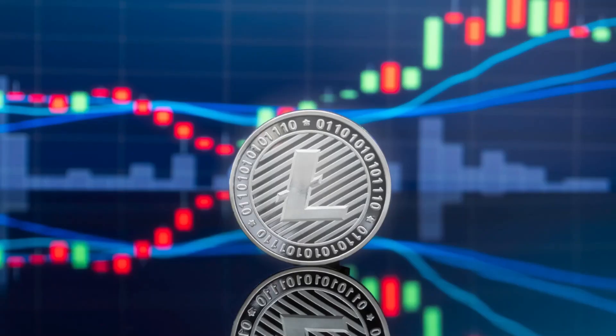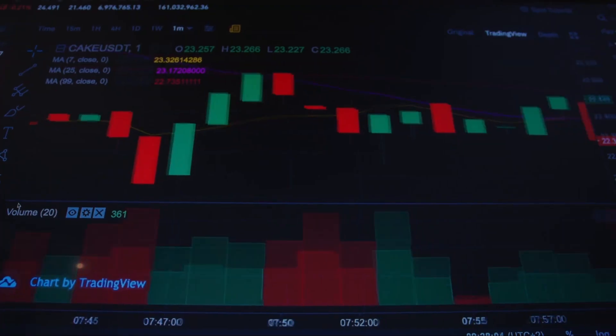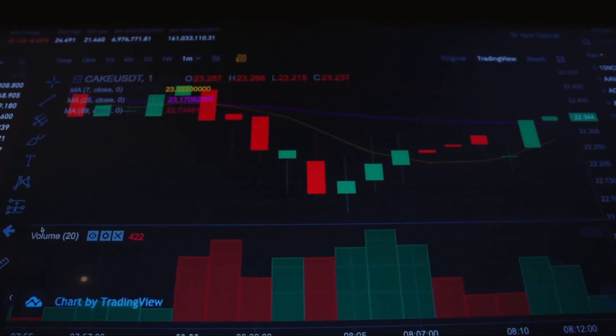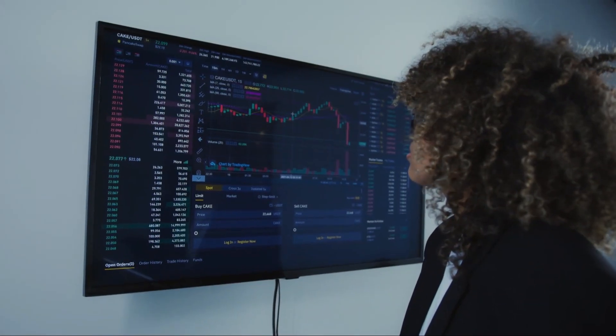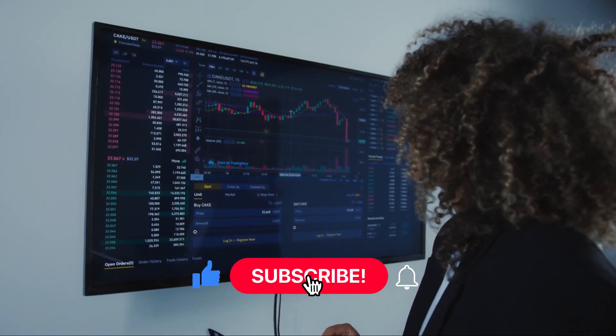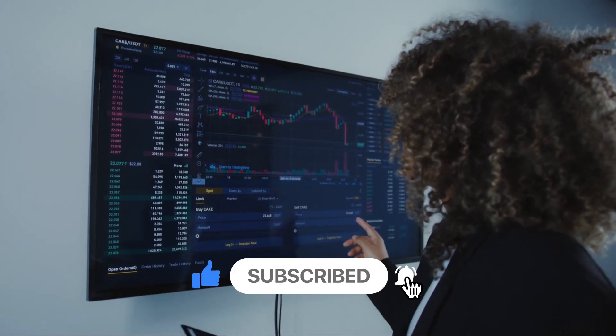Litecoin has a lot of room for innovation, future applications, and widespread acceptance. At this time, you should watch and see which businesses follow it and begin taking payments for their goods and services. Aside from that, the future of Litecoin is unknown. Give this video a big thumbs up, subscribe to the channel, and we'll see you on the next one.